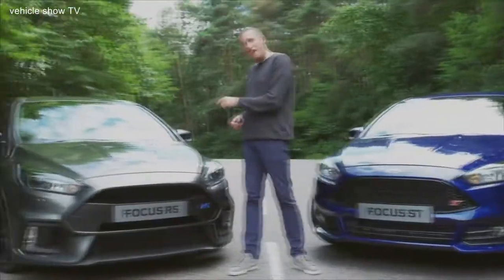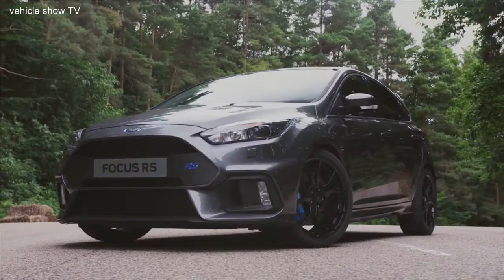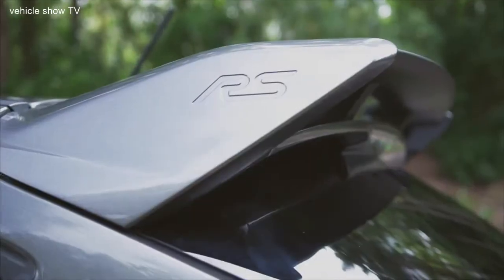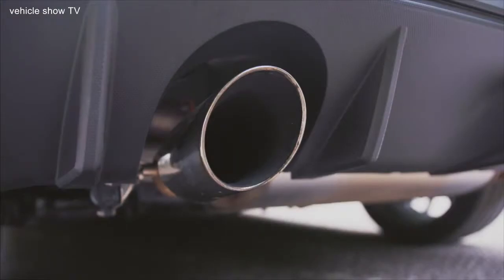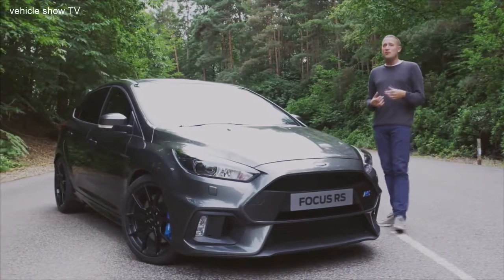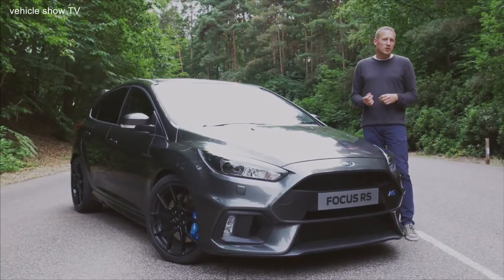Then we get the RS. It's like an ST, just more so — much more so. We've got these bigger grills up front, we've got the wing on the back, the big exhausts, the diffuser, the magnetic colour option. I think this colour looks cool, but if you want to make a real statement, you can go for the signature nitrous blue option.